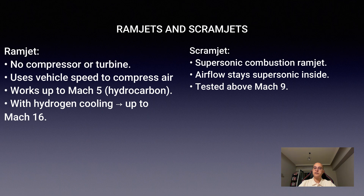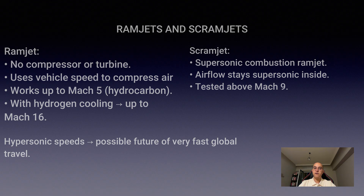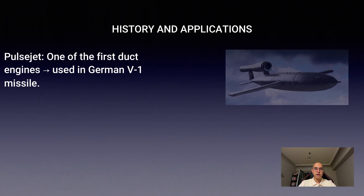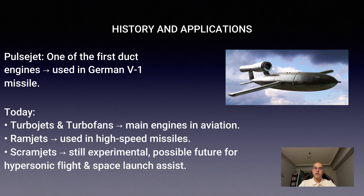In experimental flights, scramjets have exceeded Mach 9, hinting at the possibility of hypersonic transport across continents in just a few hours. The pulse jet was one of the earliest duct engines, famously used in the German V-1 cruise missile. Today, turbojets and turbofans dominate aviation, while ramjets are used in high-speed missiles and scramjets remain experimental.